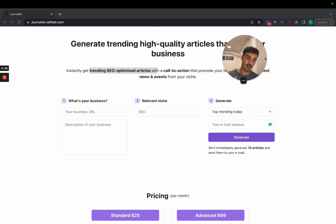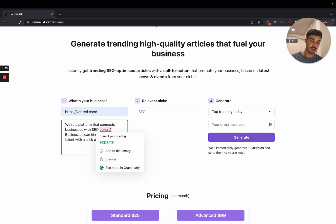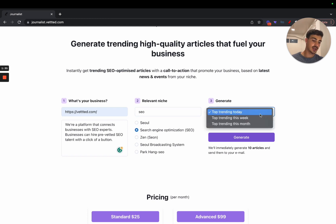It's better to show you than just speak about it. Let's say my business URL is Vetted, and my description of the business is: 'We're a platform that connects businesses with SEO experts. Businesses can hire pre-vetted SEO talent with a click of a button.' You want to be a bit more descriptive — the more descriptive you are, the better. For the relevant niche, let's do SEO — search engine optimization — and let's look at content that's been trending this week. I'll put my email in here.